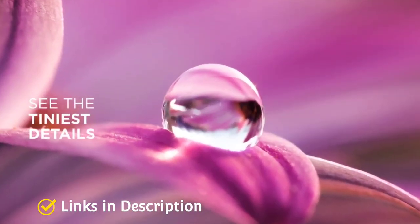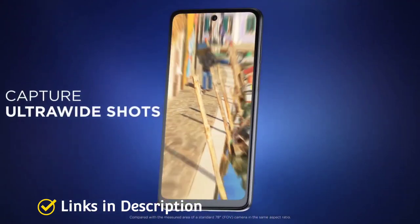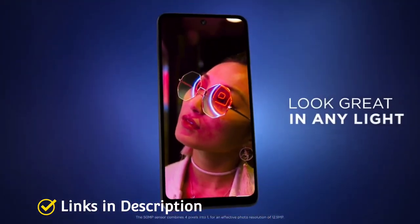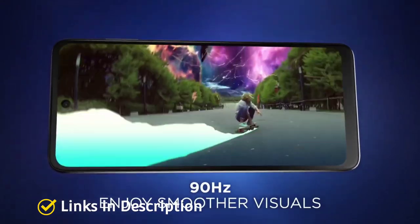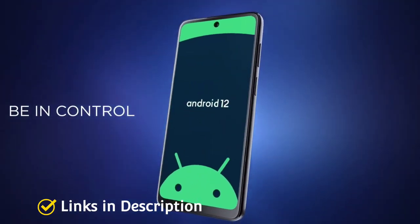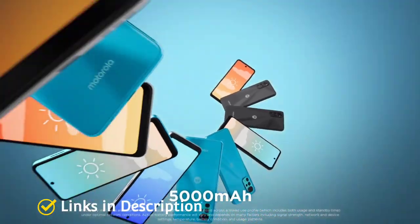For selfies, it sports a 16MP front selfie camera to take beautiful selfies. As far as dimensions are concerned, the phone is a bit thick measuring 8.49mm in thickness as it houses a huge 5000mAh battery, and it weighs around 185 grams. The smartphone comes in Cosmic Black, Iceberg Blue, and Mint Green colors.